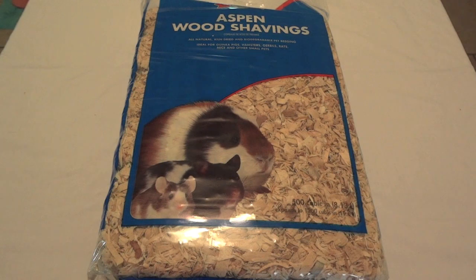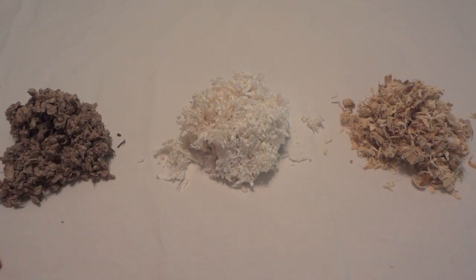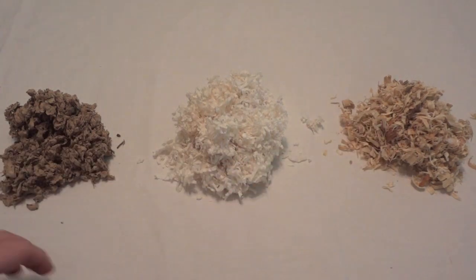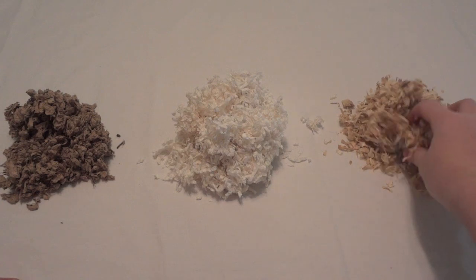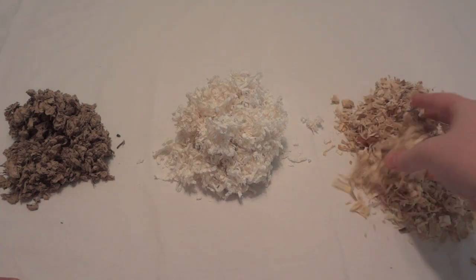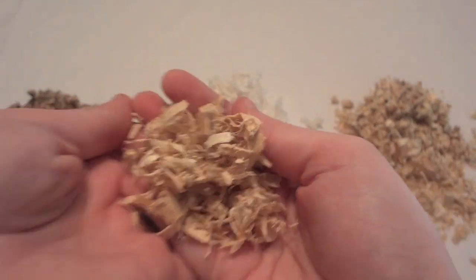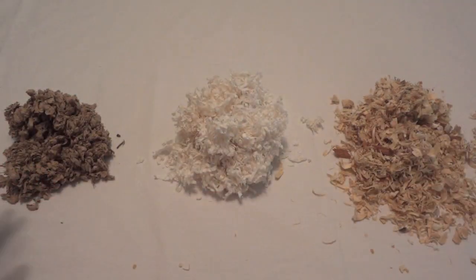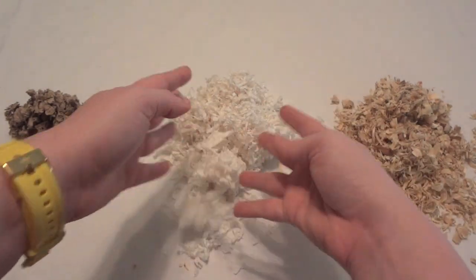Now here are samples of all three beddings: Carefresh on the left, KT Clean and Cozy in the middle, and Aspen wood shavings on the right. Comparing all three, it really depends on what you're looking for. If you're on a budget, I'd definitely recommend the Aspen — it isn't very soft, but it's very affordable. If you want a great nesting material and your animal loves to burrow, the KT Clean and Cozy is probably your best choice — it's super soft little shreds of paper and expands like crazy.